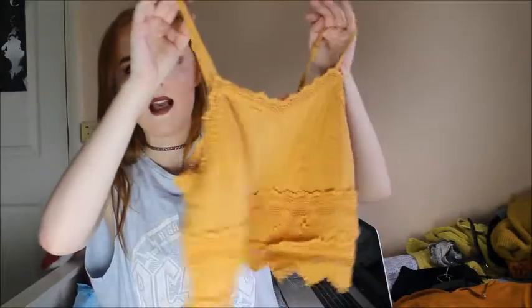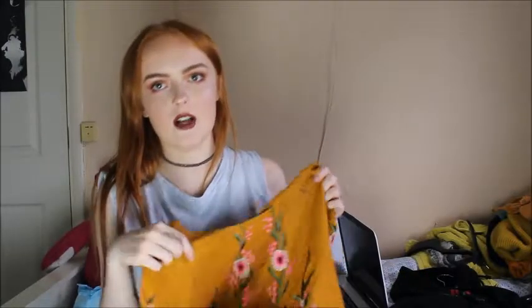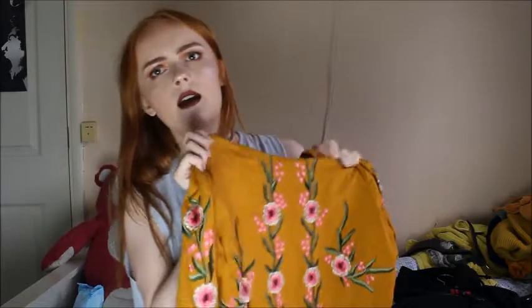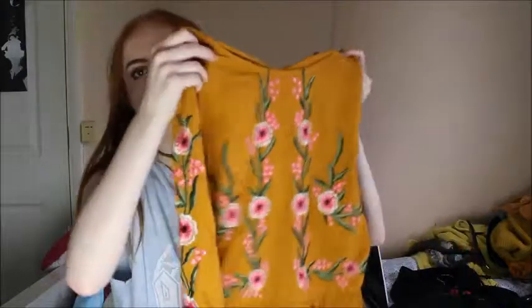This one's from New Look — I got it a few weeks ago — it's just like a strappy cami top and it's really nice. This one's probably my favorite t-shirt that I bought. I think this one was £26 and it's from New Look — it's a really nice top. I wore this one in my first decluttering video.